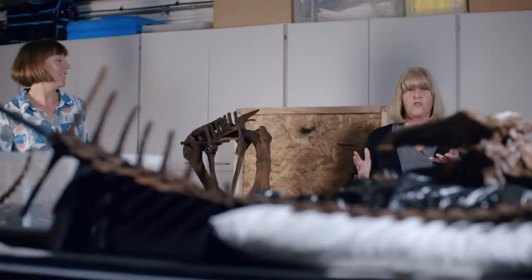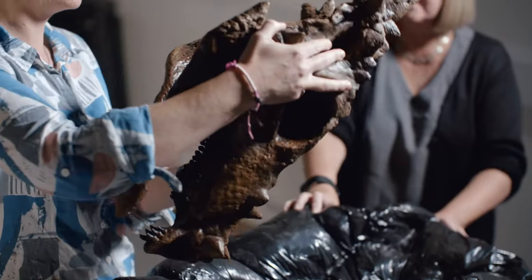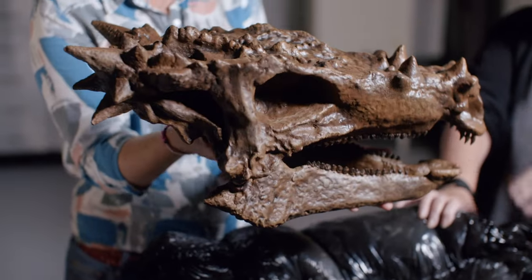"Have we got the skull? The replica skull — can I pick it up? It's in really good condition, really robust, and it's really light. But don't you think that looks just like a dragon? It looks exactly like what you'd imagine a dragon looks like."